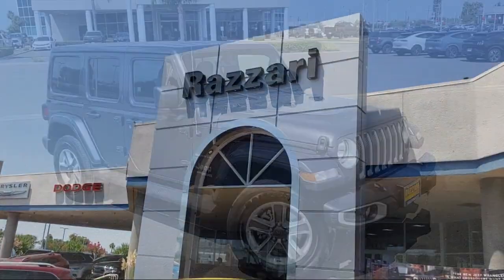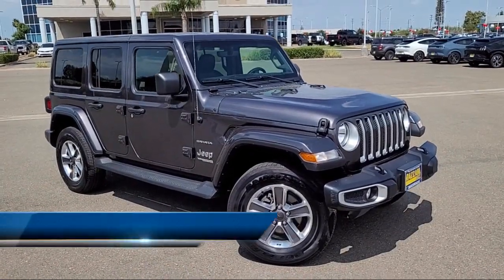Welcome to the Rezari Auto Centers, and here's a look at another one of our great vehicles from our inventory.